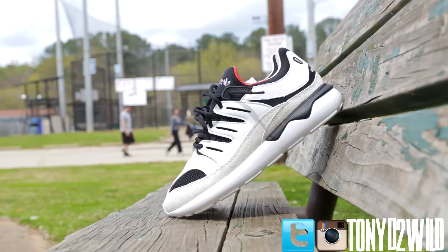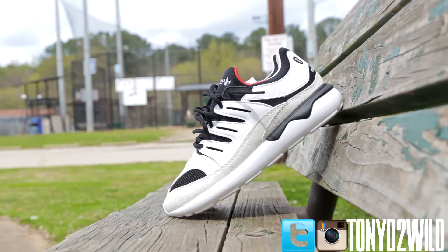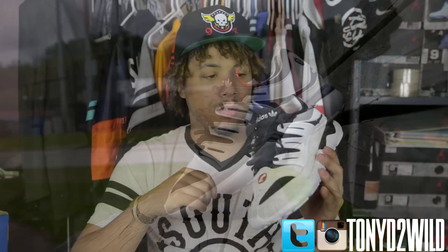Leave your comments below, let me know what you guys think about these. I'll put the link in the description if you want to cop a pair. Without further ado, let's go ahead and get into the on-foot.